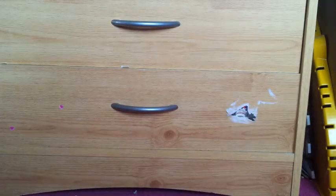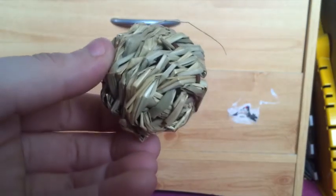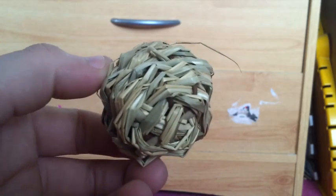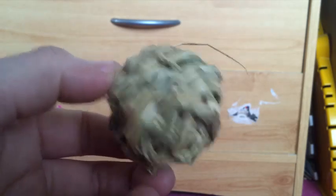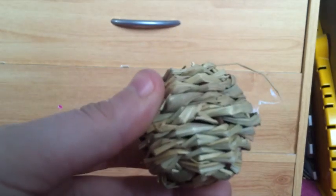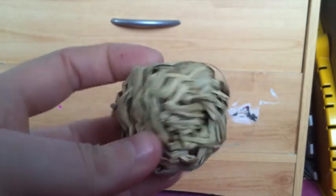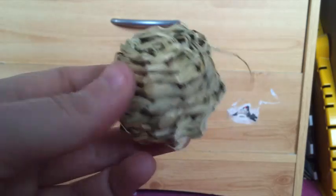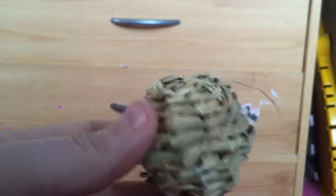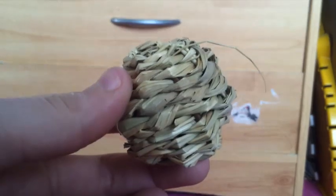The next toy I regret buying is the Pets at Home Small Bull Rush Balls. My only hamster who ever actually chewed these was Cookie Monster — for those of you who remember, she was the first hamster which I ever started YouTube with. All the others completely ignore these and I'm not too sure why, because it is a nice natural chew toy for them. So none of them will bother with these and again I have six Bull Rush Balls sitting in the drawer doing nothing. Most people's hamsters do actually like these but for some reason mine just don't — I think I just have very fussy hamsters.